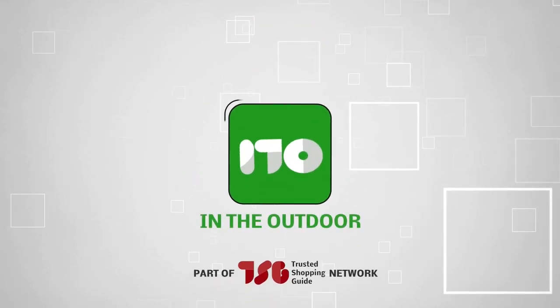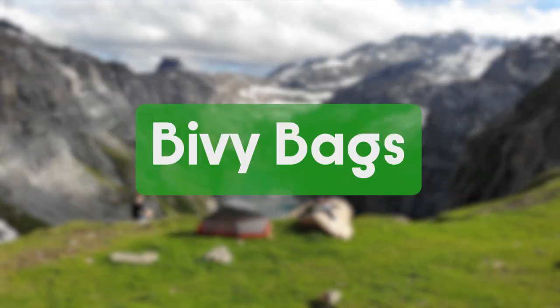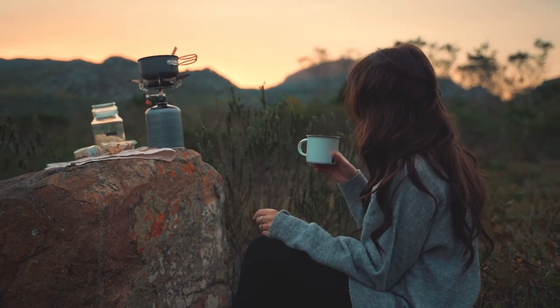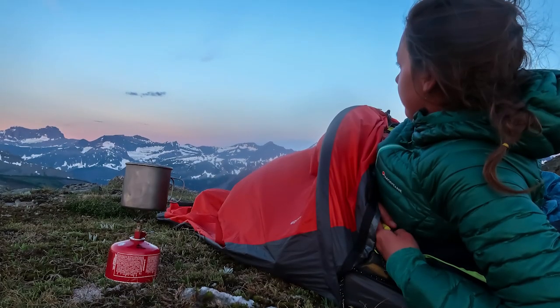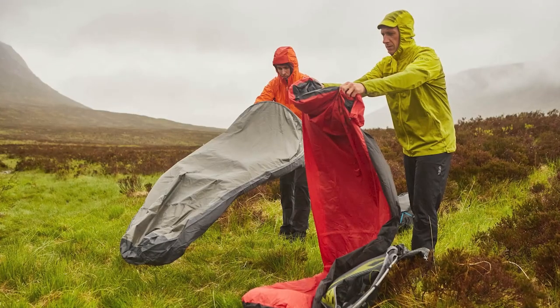Welcome back guys, we are TrustedShoppingGuide.com and today we are in the outdoors. In this video, we will be sharing with you our best bivvy bags. Nobody likes a surprise night in the outdoors, no matter how much of an outdoor enthusiast one is. To avoid surprises, plan ahead. A bivvy bag might do just the trick by providing emergency shelter. Here are the best ones we can find.